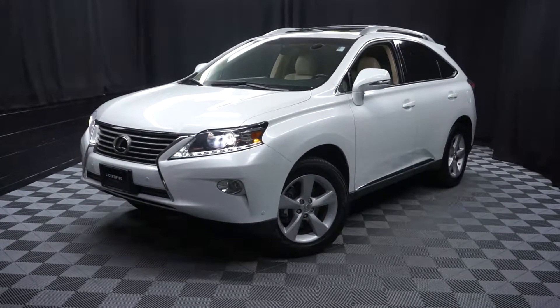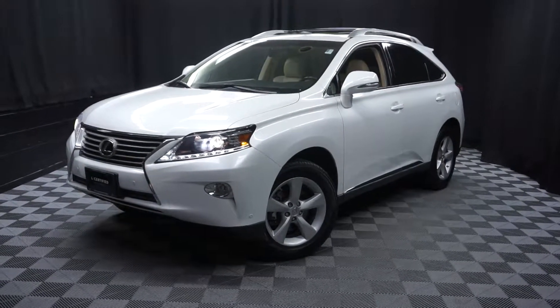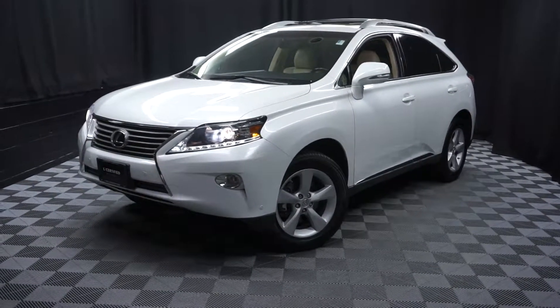Stay warm, stay cool, stay dry, and you car shop inside at Lexus of Wilmington. Go to LexusofWilmington.com for more information.